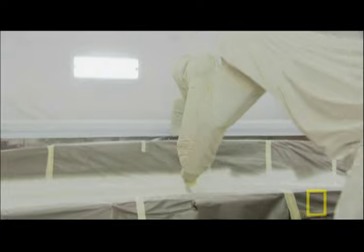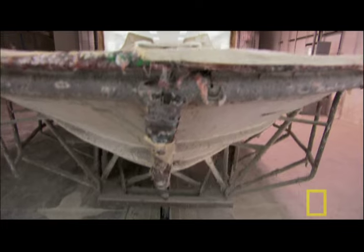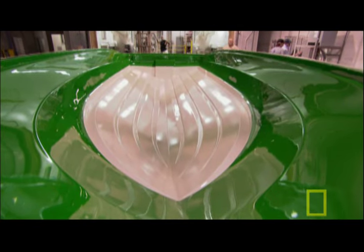Once the bottom dries, workers remove the plastic that covers the top of the green mold. Later, they'll paint this green section blue. This bottom section will make the hull of the boat. As for the deck, it's sprayed on another set of robots right beside this station, going through the same process.